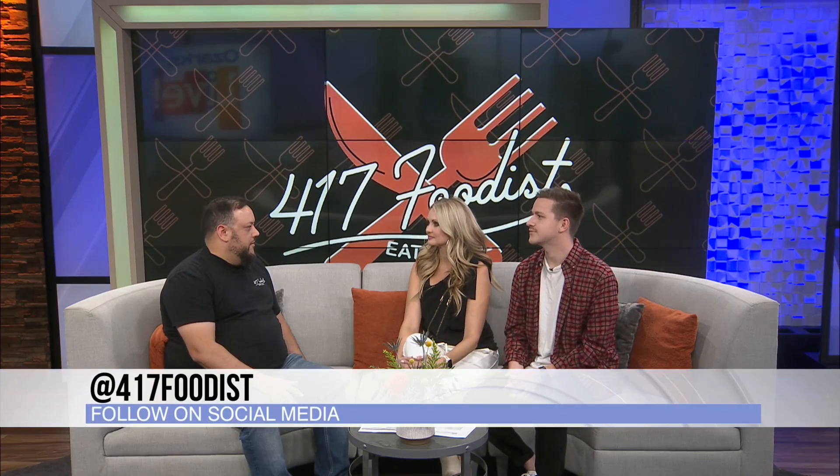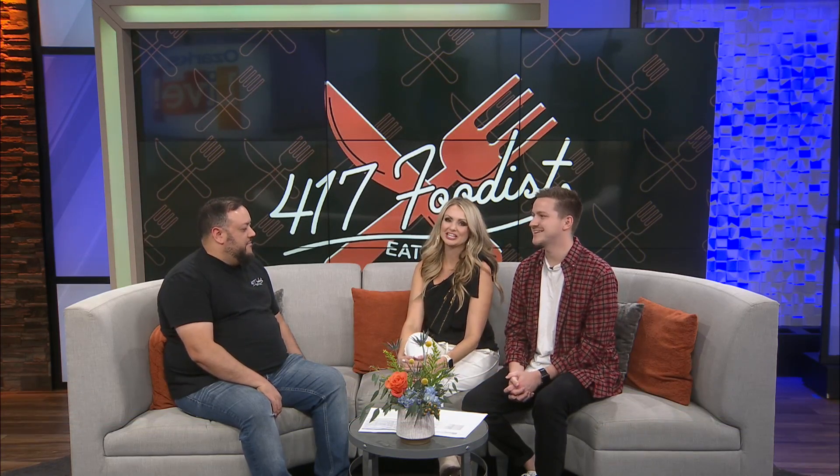Now remind people — if they want more from you or want to give you ideas or places to check out, how can they do that? Yeah, you can find me on Facebook and Instagram for the 417Foodist. And I also write monthly for the Springfield CVB at springfieldmo.org. Perfect. Billy, thanks so much for joining us — we always appreciate you.